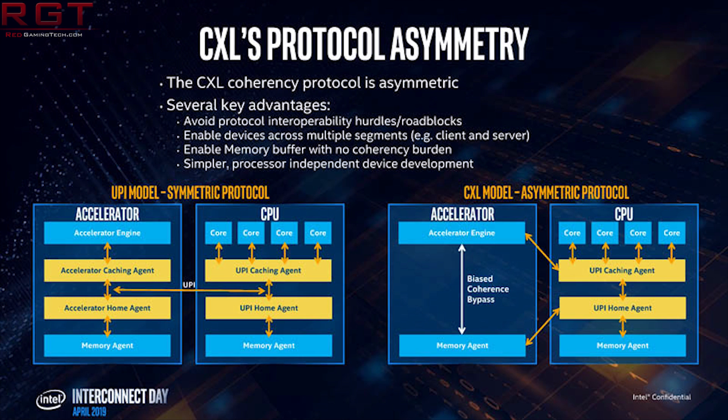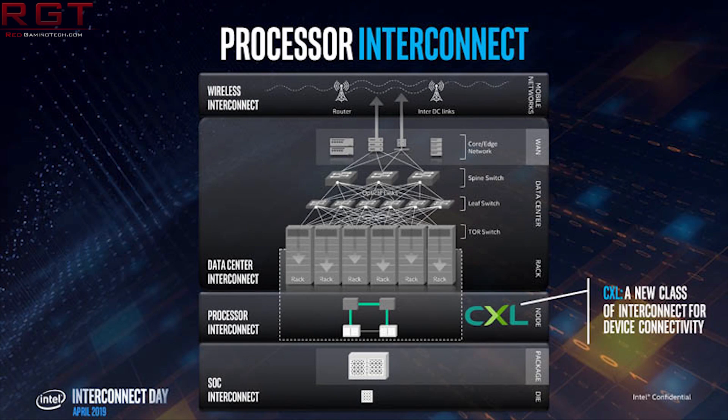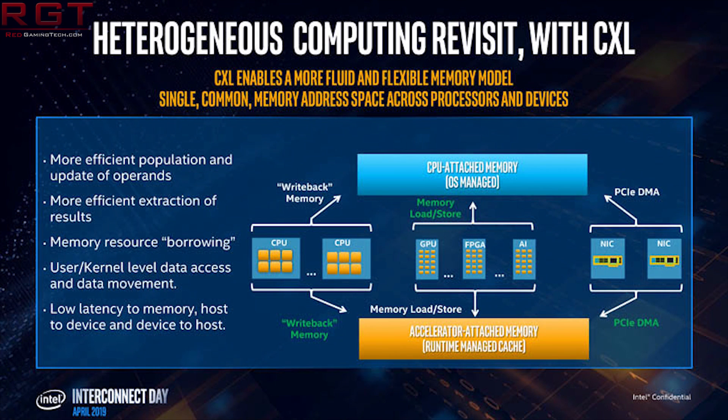According to Intel, PCIe Gen 5 does not need to be designed specifically around CXL — CXL Gen 1 uses standard PCIe 5 components, making adoption much easier. Intel's own slides indicate it allows different devices to share resources with one another, for example GPU 1 sharing resources with GPU 2 or an FPGA, with lower latency. This is very important for parallel computing. Combined with persistent memory like Optane — which plugs into DDR4 slots, starting at 128GB and scaling up to 512GB — this has exciting implications.